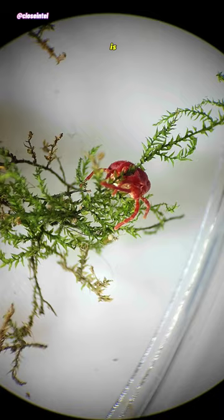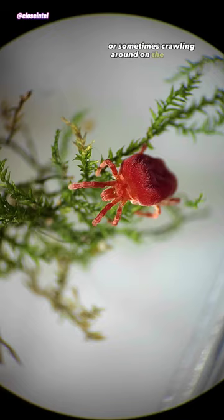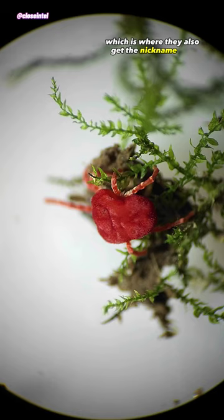This bright red arachnid is also known as a red velvet mite and they're typically found in plant litter, or sometimes crawling around on the ground after it's rained, which is where they also get the nickname rain bug.